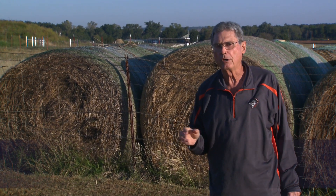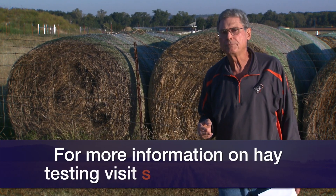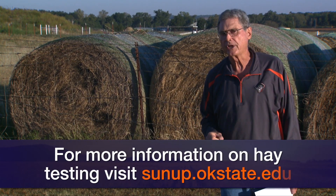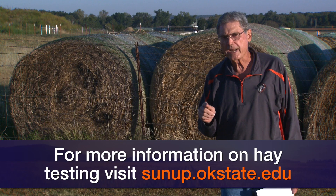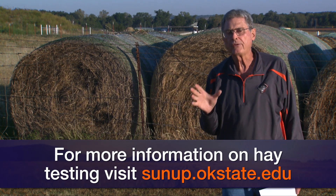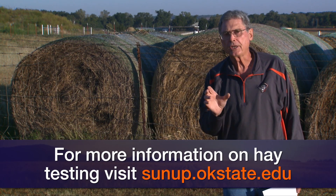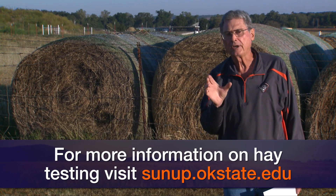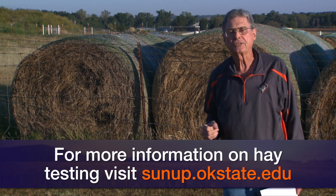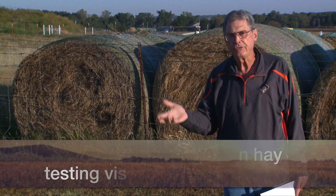If you'd like to learn more about getting hay samples, getting them tested, and what the test means, go to the SUNUP website — that's sunup.okstate.edu. Look under show links and there we'll have a link to a fact sheet that'll tell you a lot about how to properly sample the hay. Send that sample off and find out what's in your hay this fall and this winter.